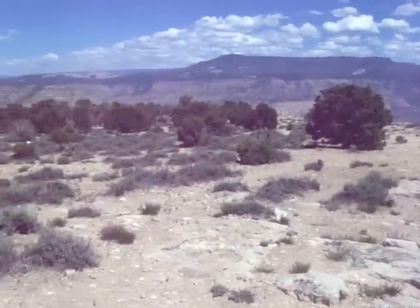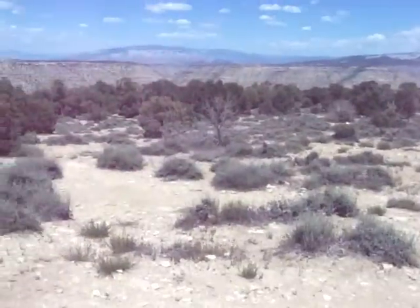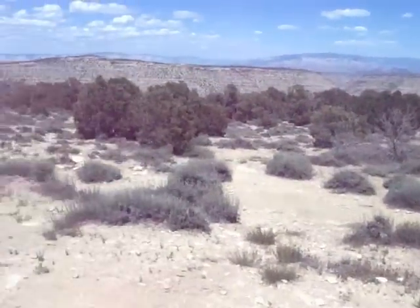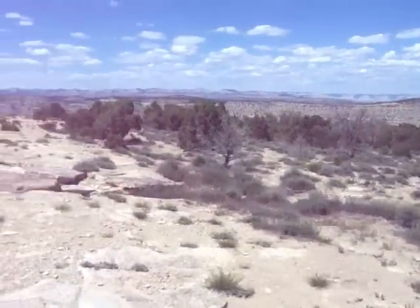Up on the Grand Mesa, which is 10,500 feet. Panning around again to the top of the mountain here, kind of a big flat top. Here's the beautiful view looking east to the Rockies.